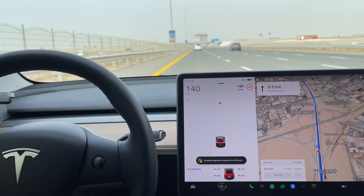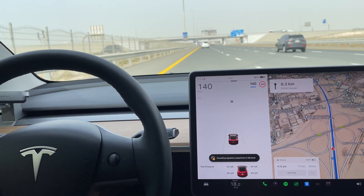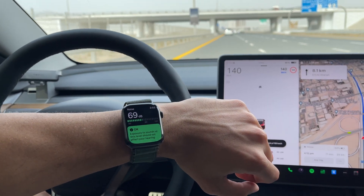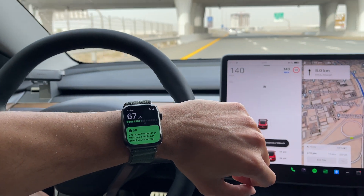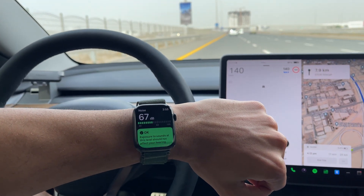If you're curious about the sound levels while driving — at 140 kilometers per hour the cabin noise is around 72 to 73 decibels, fluctuating between 69 and 73.